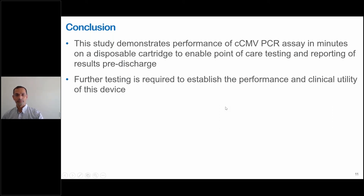Thank you, Vamsi. So where are you going next with this? Is there any way to improve the sensitivity of your assay?